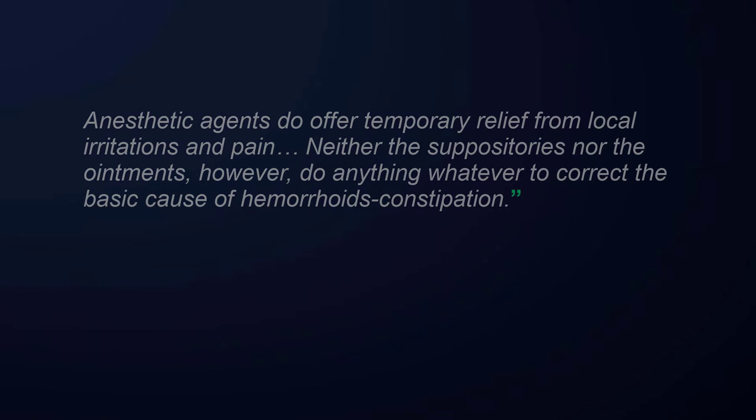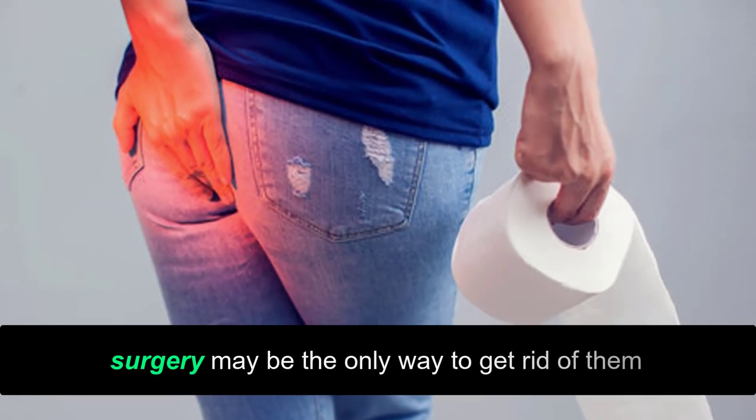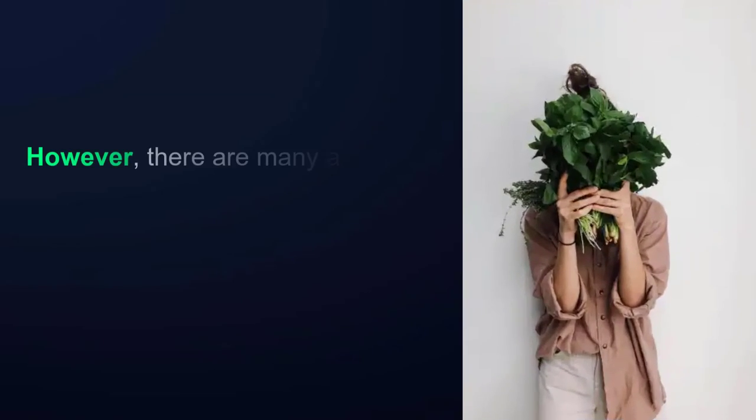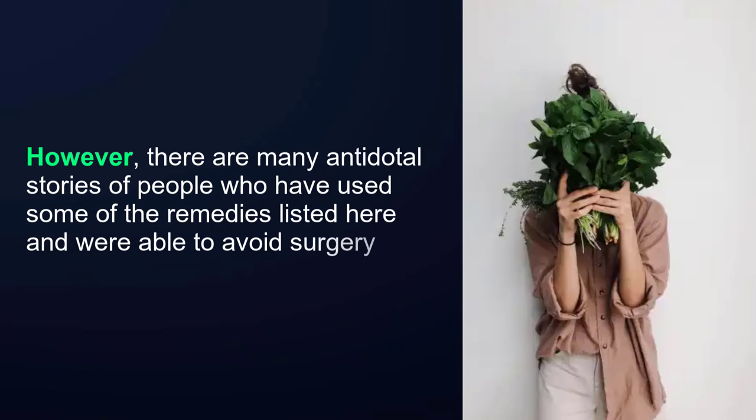For severe hemorrhoids, surgery may be the only way to get rid of them. However, there are many anecdotal stories of people who have used some of the remedies listed here and were able to avoid surgery.